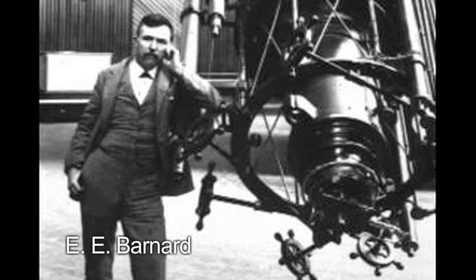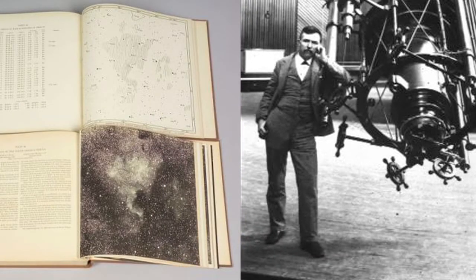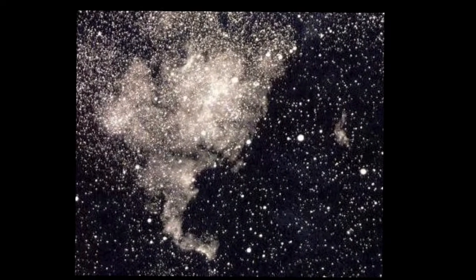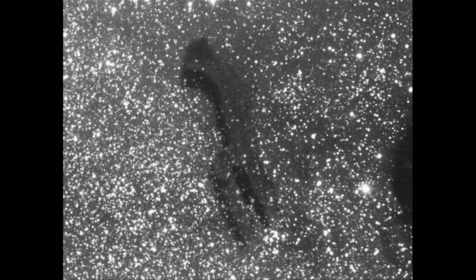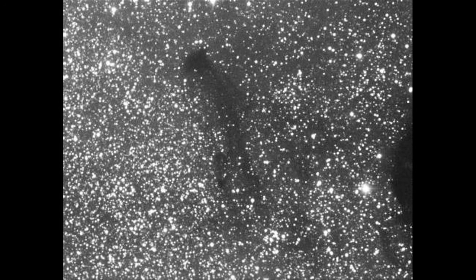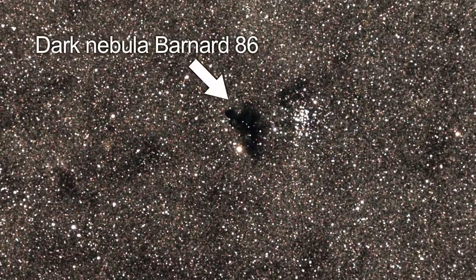Dr. E.E. Barnard made the first wide-angle photographs of our Milky Way at Lick Observatory in 1889. He saw dark regions visible among the mass of stars. Earlier astronomers thought these dark regions were simply areas where there weren't any stars. Barnard thought just the opposite — he thought that these empty areas were actually concentrations of matter blocking our view. He was correct. A dark nebula called Barnard 86 is one of his discoveries.